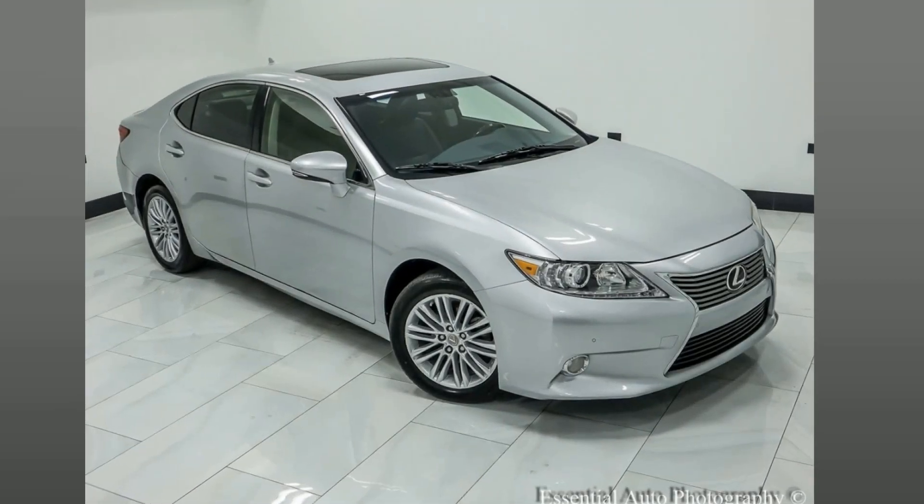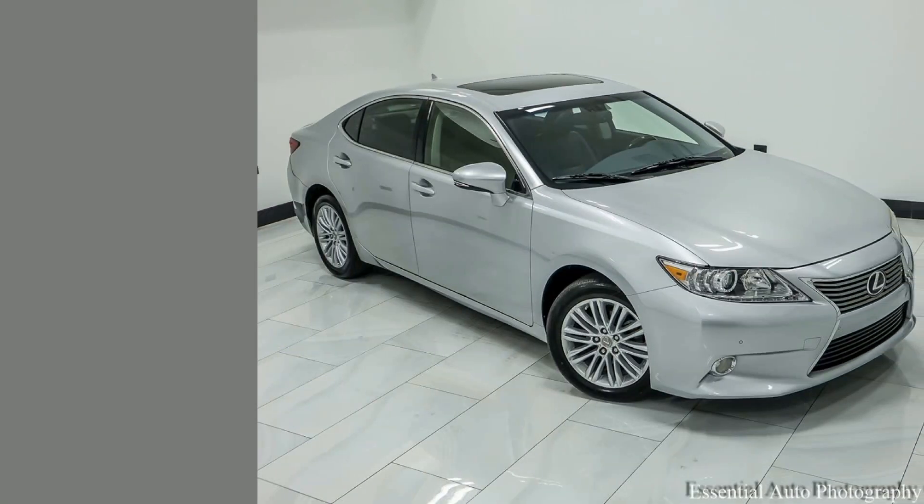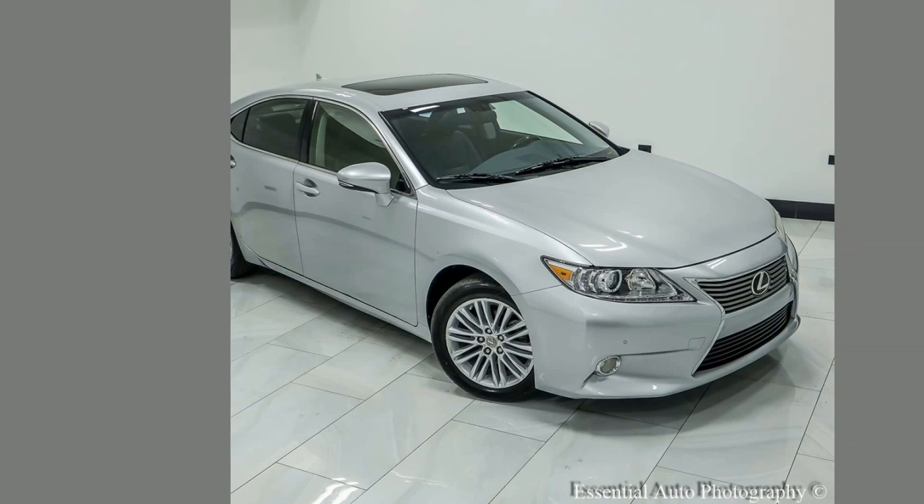Experience luxury with this 2013 Lexus ES350 — smooth ride, stunning features, sleek design, and unrivaled reliability. This pre-loved beauty is now seeking its new owner. Drive beyond your expectations.